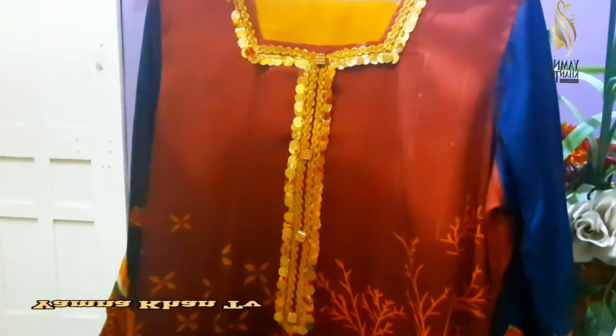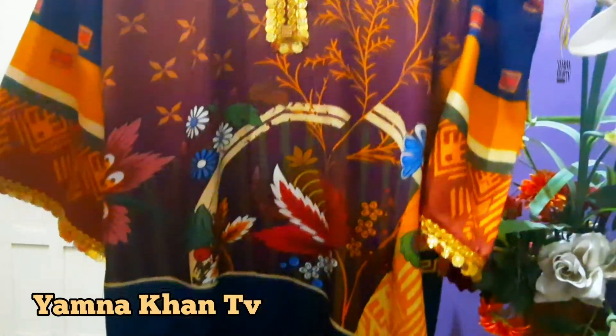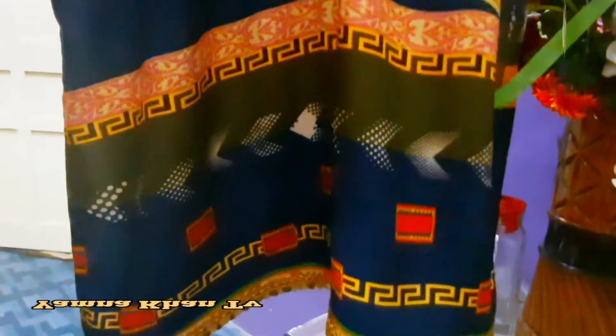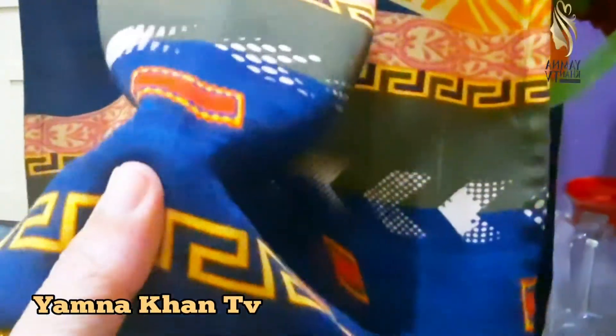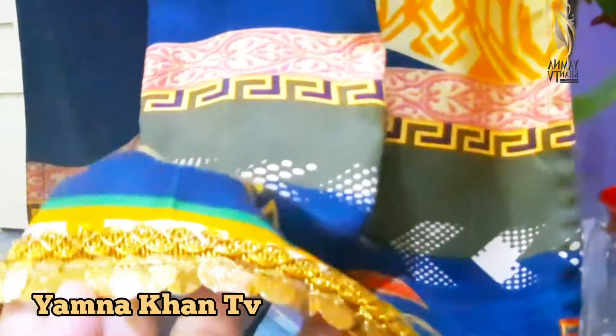Today I brought casual winter wear. It is very simple, and the color combination, as you can see, is very bright and beautiful. I hope you will get ideas from this video and prepare a dress like this. Our dress is simple but its look is very bright.